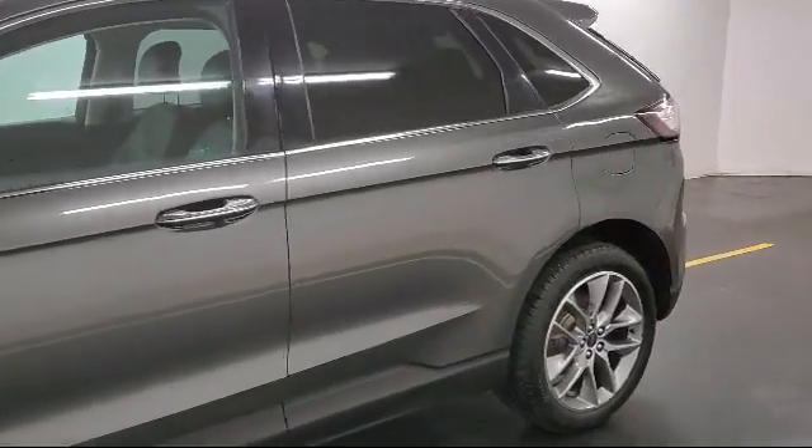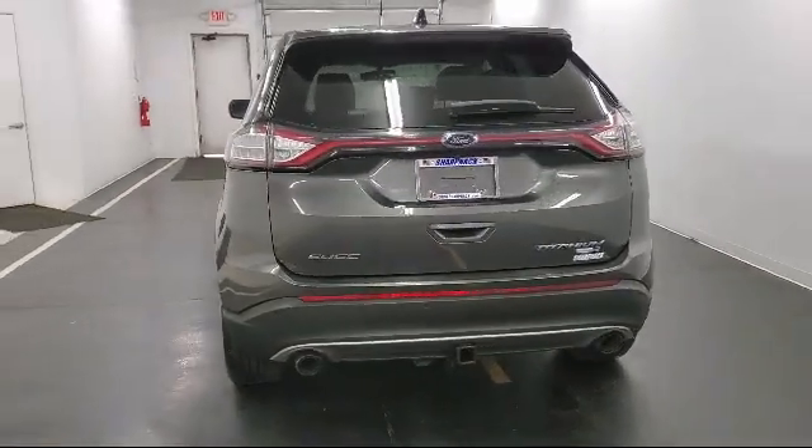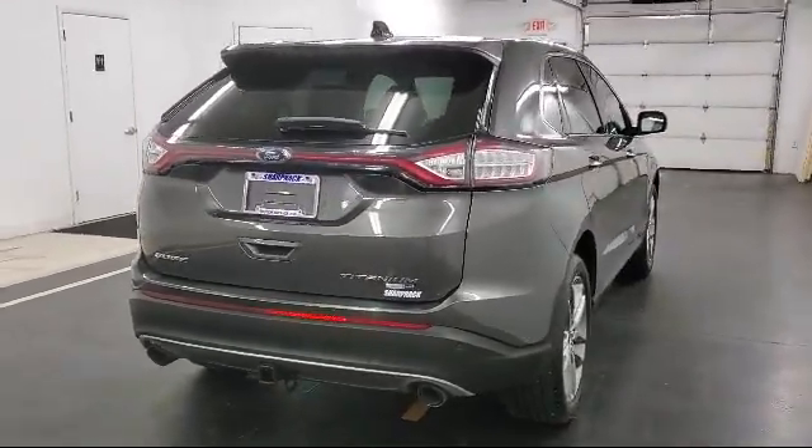Bluetooth smartphone integration, automatic full-time all-wheel drive, power liftgate rear cargo access, dual stage driver and passenger seat mounted side airbags, and smart device integration.